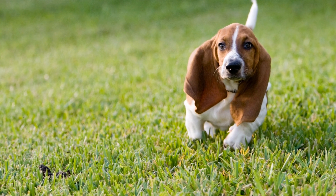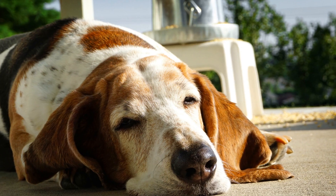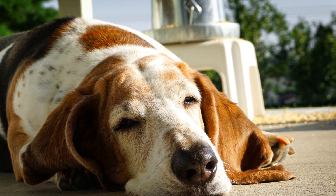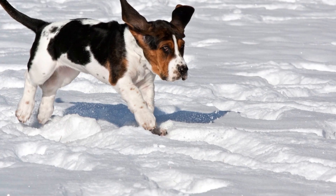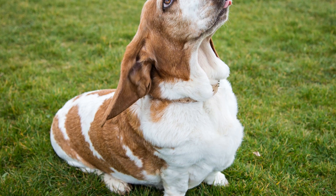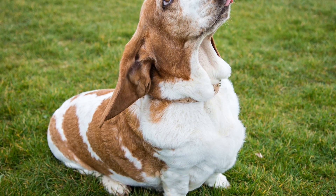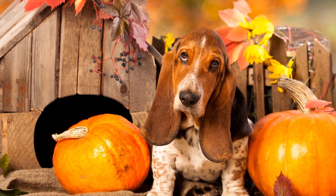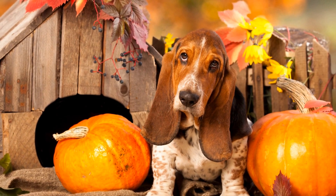Three: Engage in Mental Stimulation. Basset hounds are smart dogs, and they thrive on mental stimulation. Engage their minds with puzzle toys, treat-dispensing toys, and interactive games. This not only keeps them entertained, but also provides a mental workout. Basset hounds love a challenge, so try hiding treats around the house or teaching them new tricks.